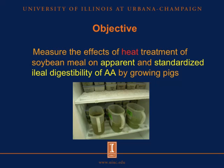For this reason, the objective of this study is to measure the effects of heat treatment of soybean milk on apparent and standardized ileal digestibility of amino acids by growing pigs.